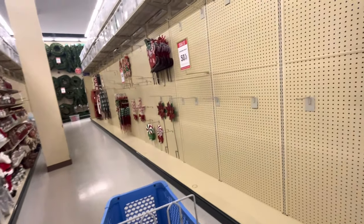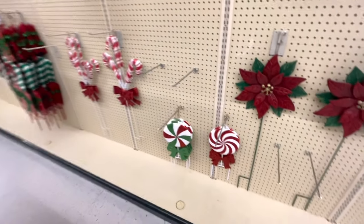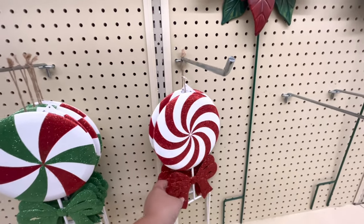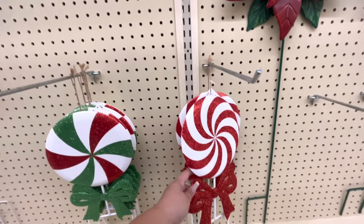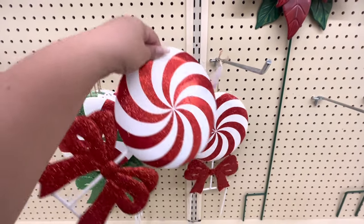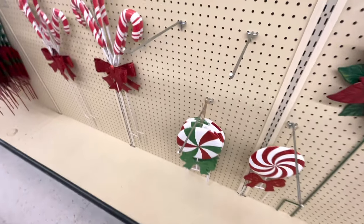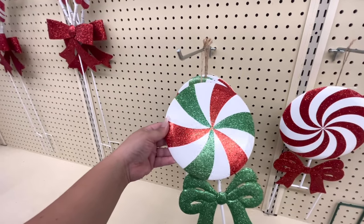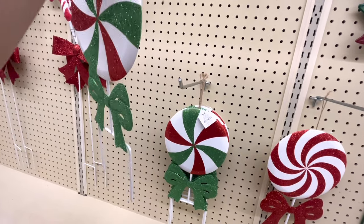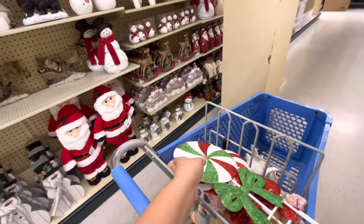I see these cute peppermint candy stakes — they're $6 so they come out to only $3. I want some! I think I'm gonna get one of each. They're just so cute and only $3. There are only two of the red ones left, so let me get one. And then let me get one of the red and green — they're so beautiful. I got one and one.